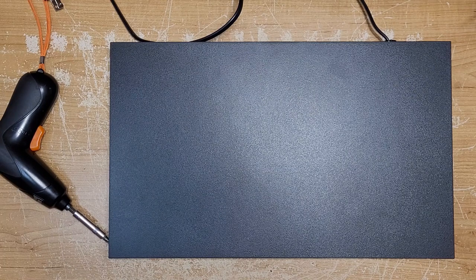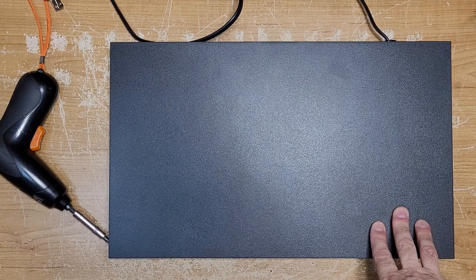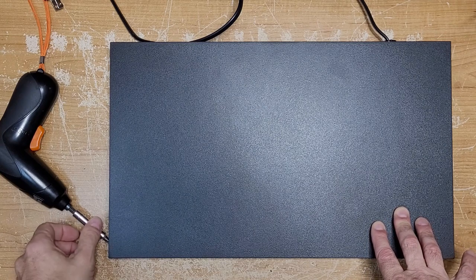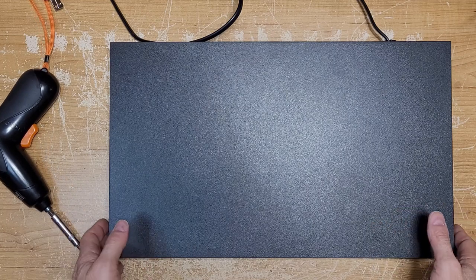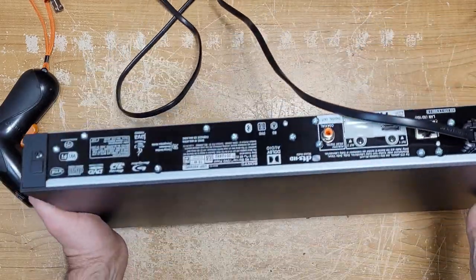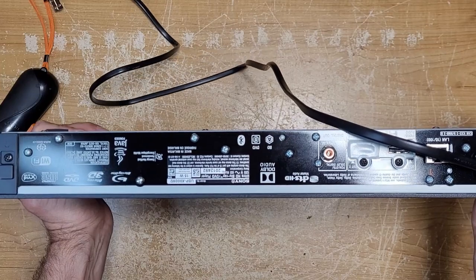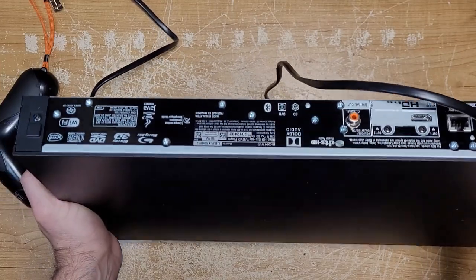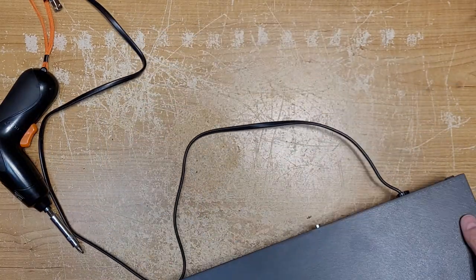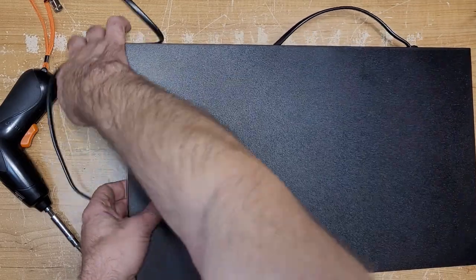Hey guys, welcome back to Turntable Guy. On the bench today we have my personal Sony 4K Ultra High-Definition Blu-ray player. I bought this a little over a year ago - it is the UBP-X800 Mark II model.